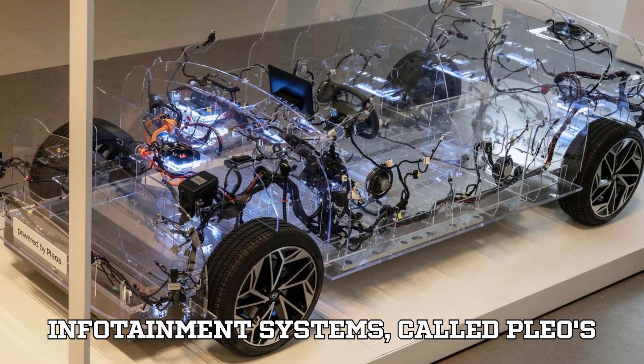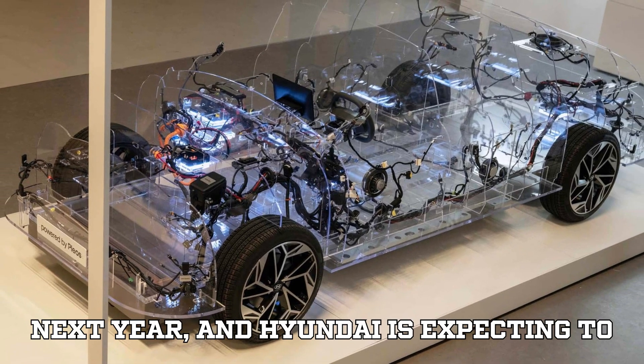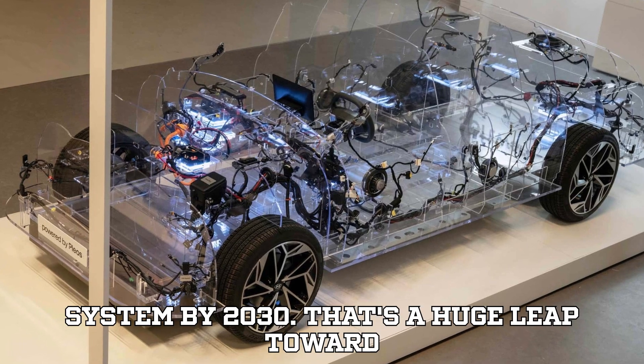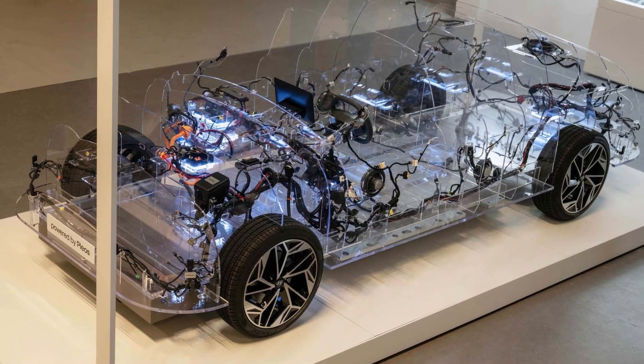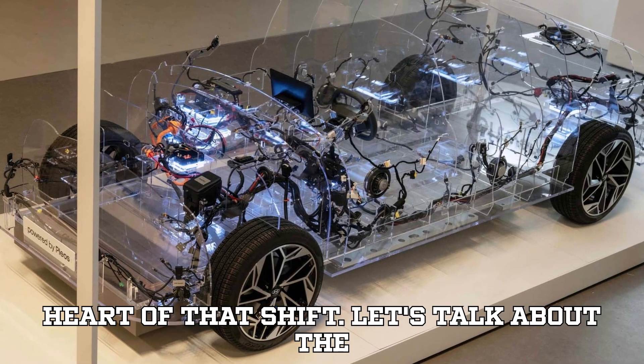The first of these new infotainment systems, called Plios Connect, will debut in the second quarter next year, and Hyundai is expecting to have 20 million cars rolling out with the system by 2030 — a huge leap toward their vision for a more connected future. Hyundai is going beyond just cars; they're becoming a mobility technology company, and this software brand is at the heart of that shift.